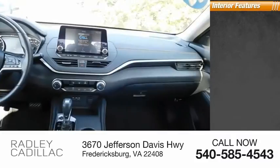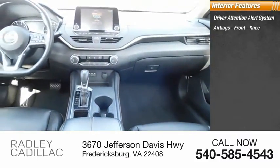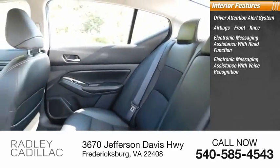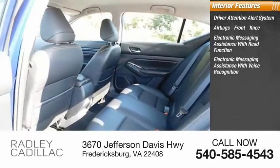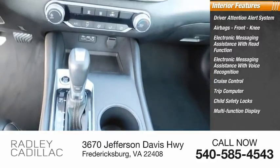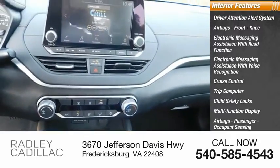Inside you'll find a driver attention alert system, airbags, front knee airbag, electronic messaging assistance with read function, electronic messaging assistance with voice recognition, cruise control, trip computer, child safety locks, multi-function display, passenger airbags, occupant sensing deactivation, and tachometer.